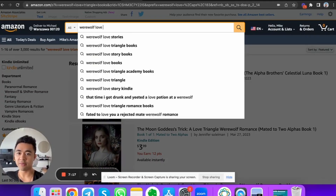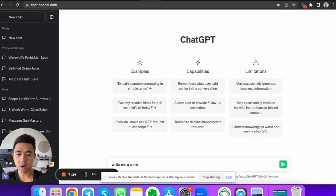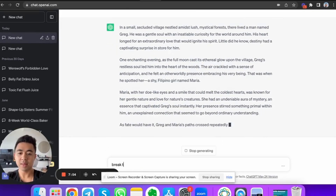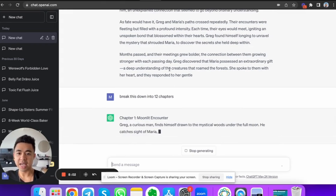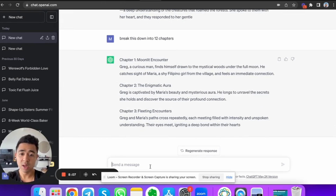If I type in 'werewolf love triangle books,' people are searching for this. You can literally go to ChatGPT and say 'write me a werewolf story, 500 words long.' This AI is writing an entire story for me. Then I say 'break this down into 12 chapters' — and now I'm talking to this AI and it's generating all of this content. 'Expand chapter two to 1,000 words' — and it does it.